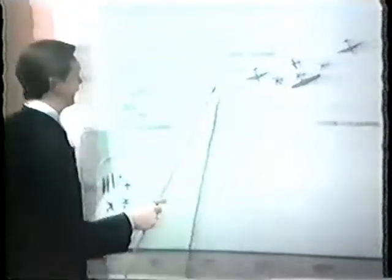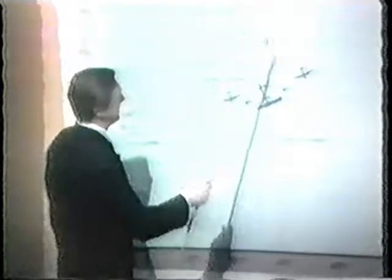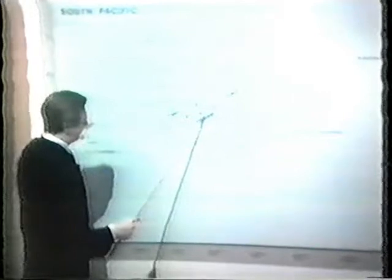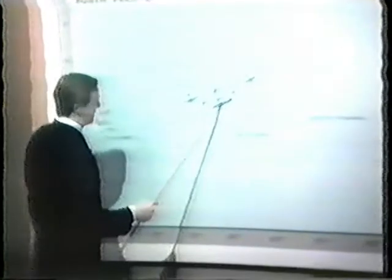Thank you, Frank. We were going to try to do this beforehand, but we were getting such remarkable pictures that we didn't get a chance to come over here. This is a map of the Pacific area. Pango Pango — Hawaii is about 1,200 miles north. The area where they landed was about 16 degrees south and 165 degrees west.